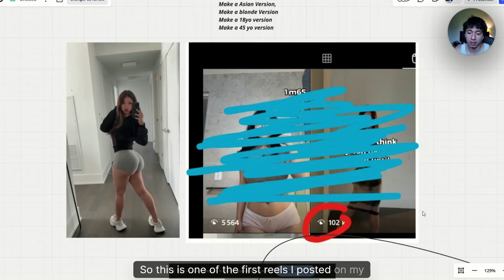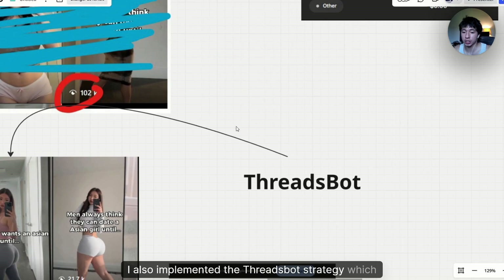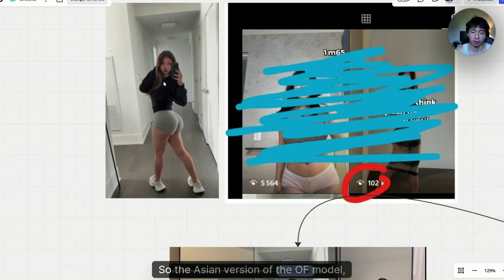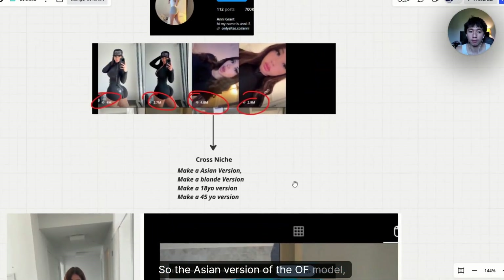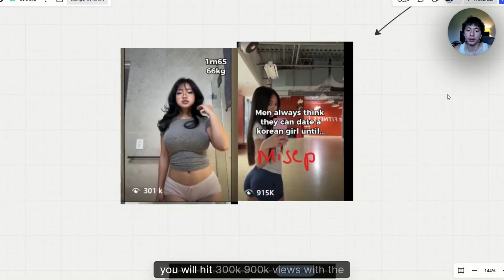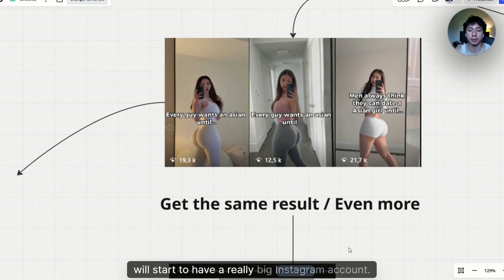This is one of the first reels I posted on my Instagram and it got 100K views. I just knew the product was winning and I had to copy the same type of reel. I also implemented the ThreadsBot strategy, which allowed me to increase my overall traffic with the same avatar — the Asian version of the OF model. From there, just keep posting the same exact reels. Some of them will hit 100K, 200K views; some will take more time, but overall they will all get a lot of views. Once you hit 300K, 900K views on reels, you'll start to have a really big Instagram account.